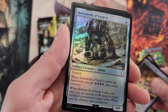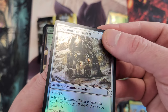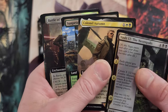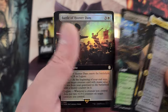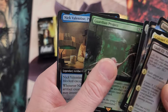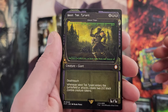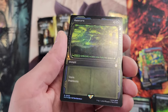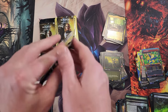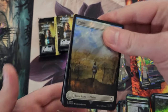Bobbleheads galore! Behemoth of Vault Zero — looks almost all black and gray, a little bit of color. Necropolis, Sun Petal Grove. Guardian Project in surge foil, Valentine, West Tech Tyrant. Rad Storm in foil — definitely one of the more sought-after cards. That last slot could make or break your entire world — you never know.